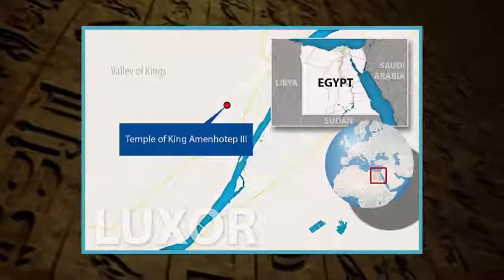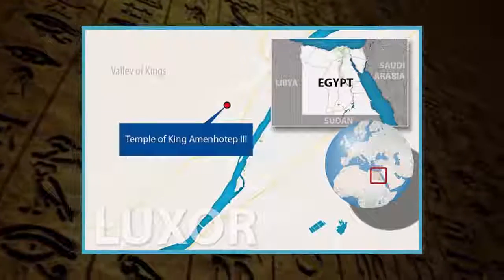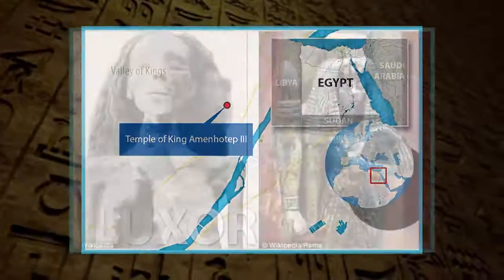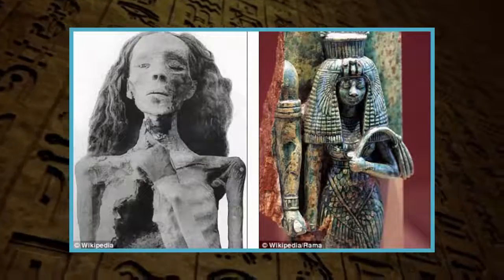Sekhmet was thought to be a powerful goddess, and the ancient pharaoh requested many statues be made in her image to protect the temple from danger. Each of the 66 statues is made from diorite stone, a material that was also used to build temples, according to the archaeologists.